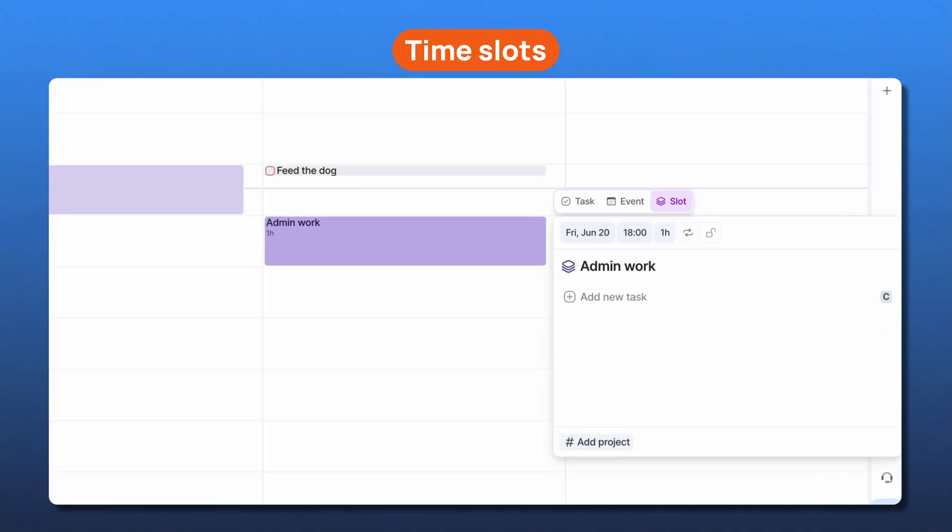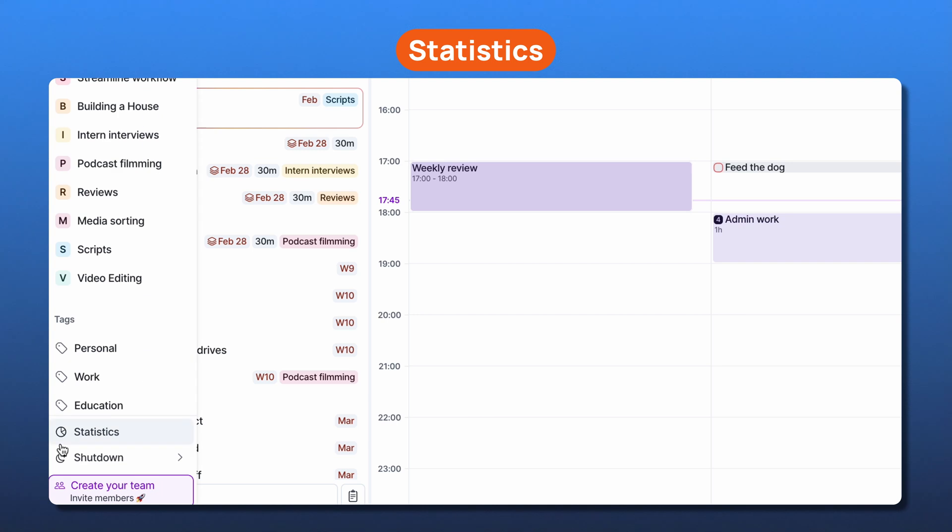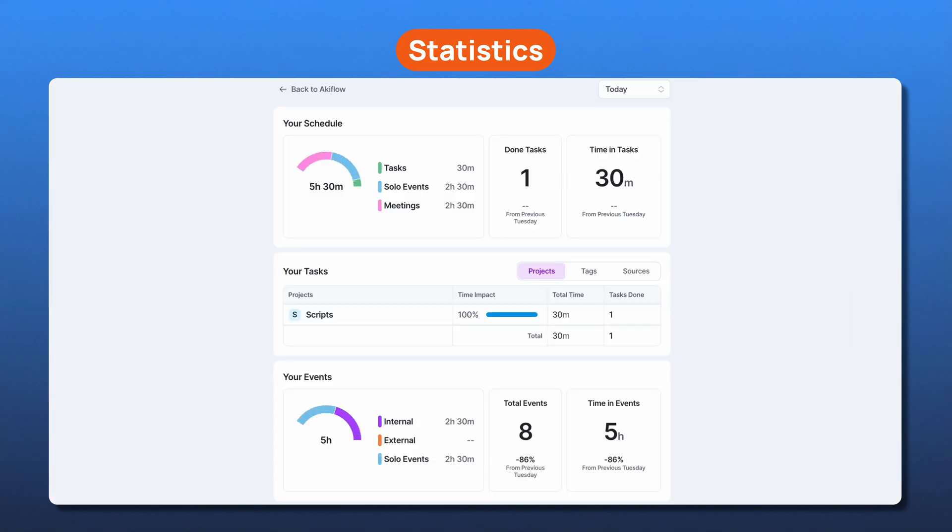I personally like the time slots feature — it lets me group tasks into one block so I can stay focused instead of bouncing around. Then there's statistics, which is perfect for anyone who wants to audit how their time is being spent. For freelancers especially, it's helpful to see how much time went to which client or which project.